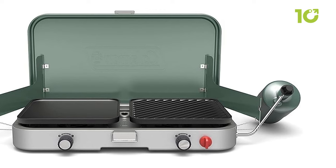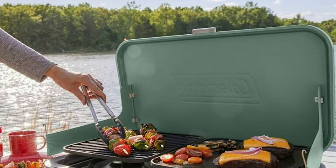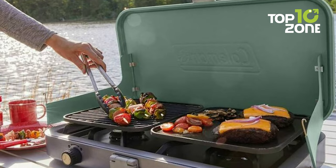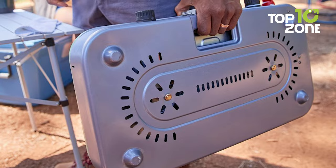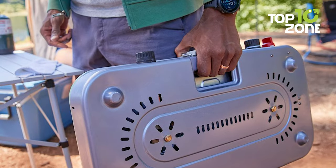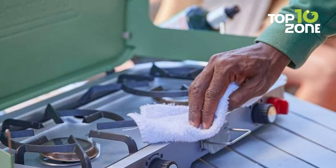What sets it apart is the grill and griddle accessories that come with it. This means you can easily switch between grilling burgers and making a hearty breakfast, giving you more options for your outdoor meals. The Coleman Cascade 3-in-1 Stove is a versatile, portable, and reliable cooking buddy that adds a touch of convenience to your outdoor cooking adventures.